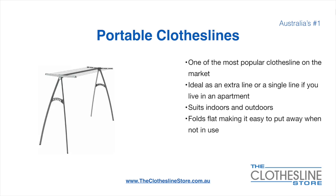Portable clotheslines are one of the most popular clotheslines on the market today. They're ideal as an extra line or as a single line in your apartment. They do suit indoor and outdoor use. They also fold flat, making it easy to put away when not being used. On the left here we have the Hills Portable 170 Clothesline.